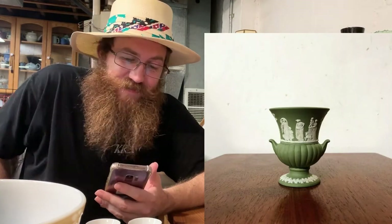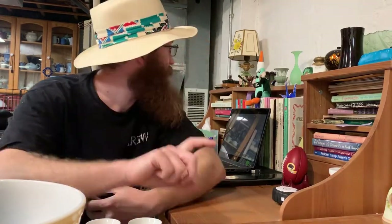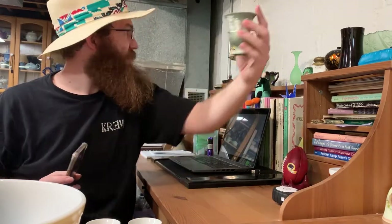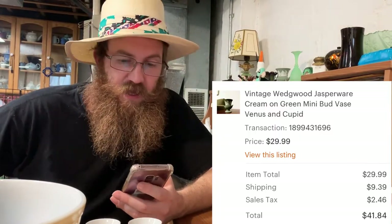Another Wedgwood piece — a vintage Wedgwood Jasperware cream on green mini bud vase. I kept one for myself that has a chip on it. The sold one went for $41.84.